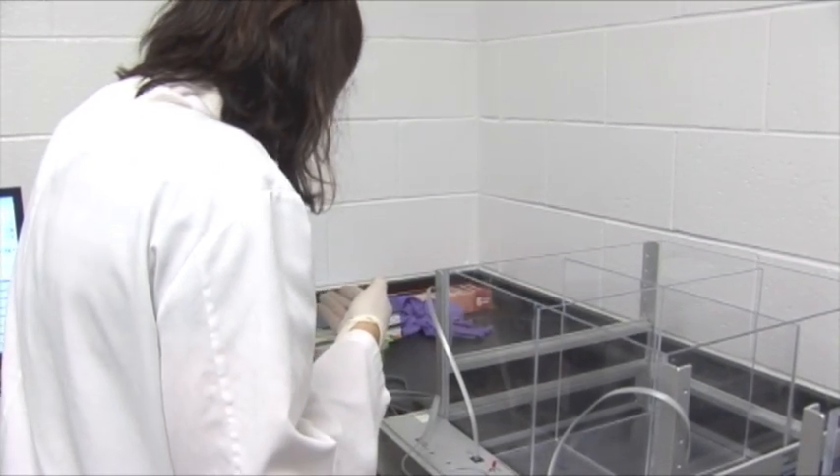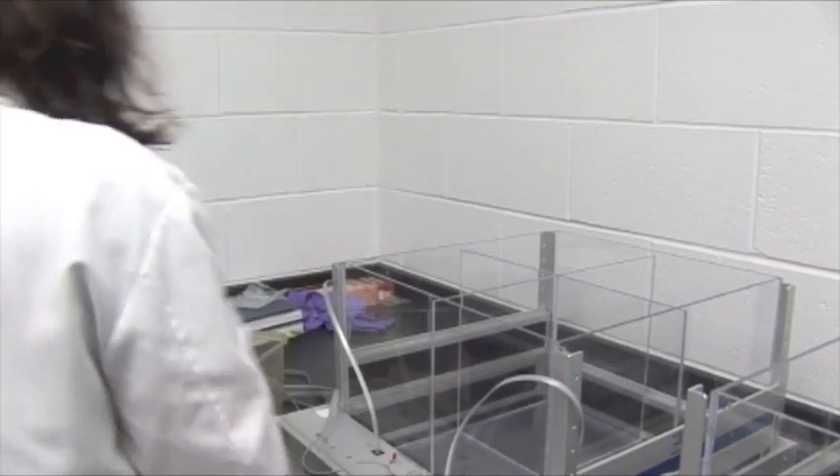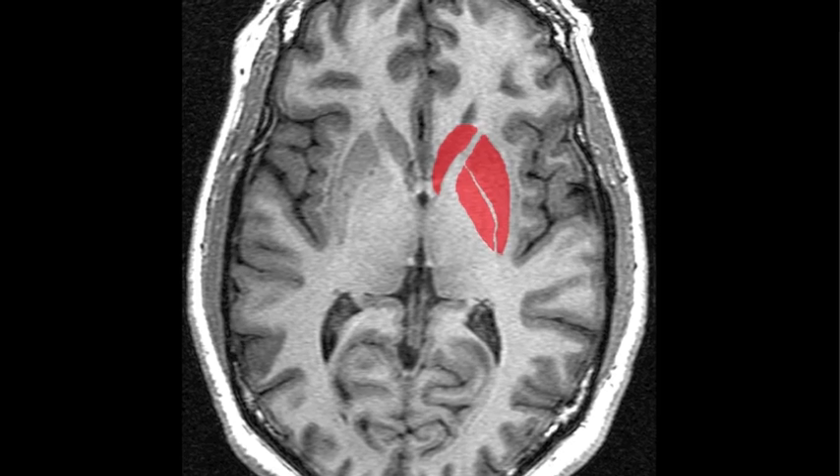We had a lot of ideas about how those neurons function, but we didn't know exactly what they do. The surprise that came from this work — and there were hints in the literature — was that these neurons could actually do two different jobs. They can release a neurotransmitter called acetylcholine, but they can also release a neurotransmitter called glutamate. Nobody knows what those two neurotransmitters do, or whether they work together or do different things in terms of striatal function.